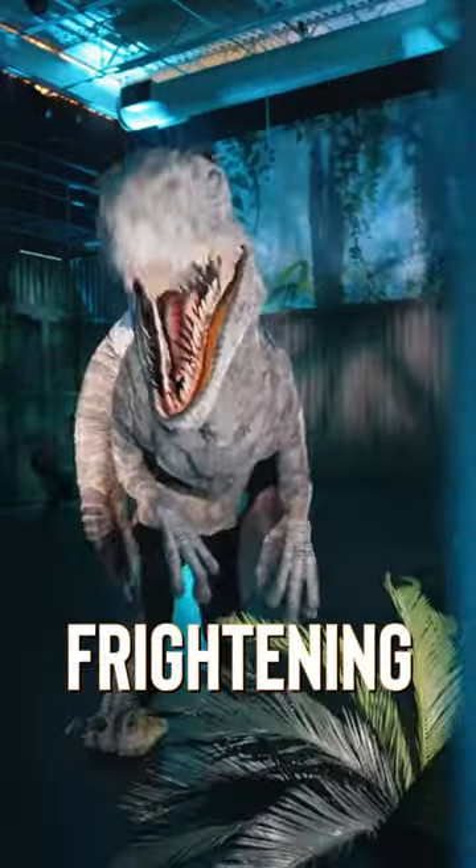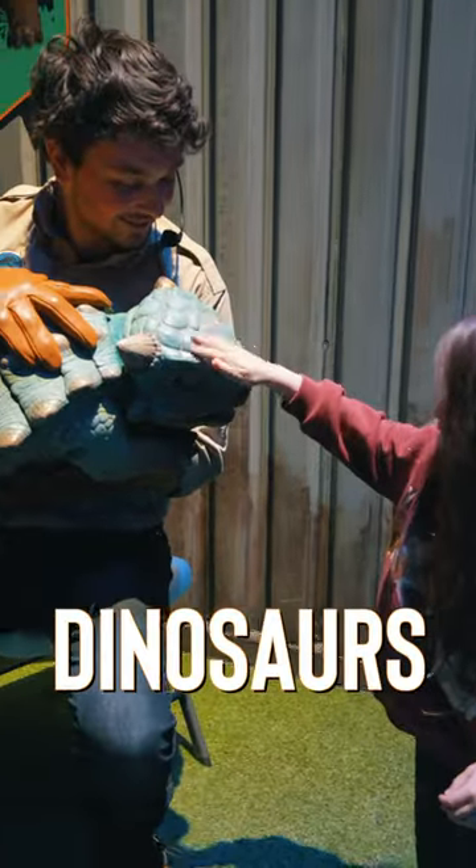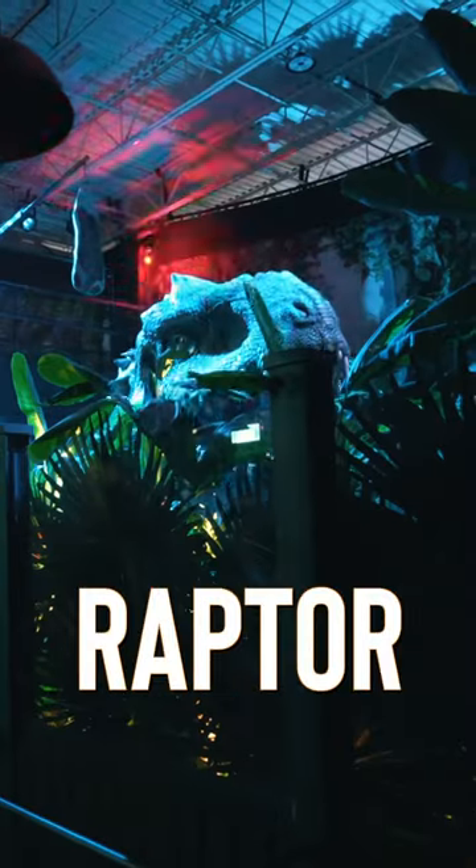Just be aware that this can be a little frightening for some children. Our daughter had fun, but she was a little hesitant to get too close to the dinosaurs, and she was afraid of the larger ones like the raptor and T-Rex.